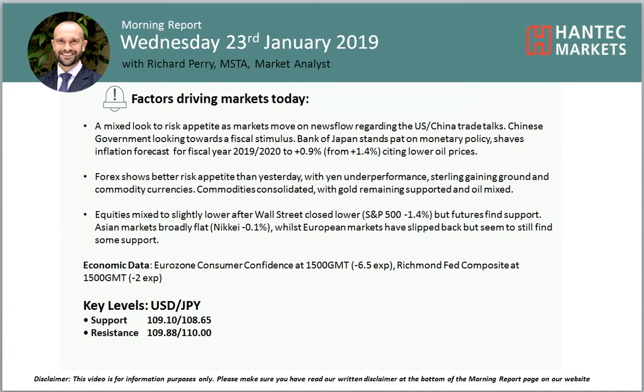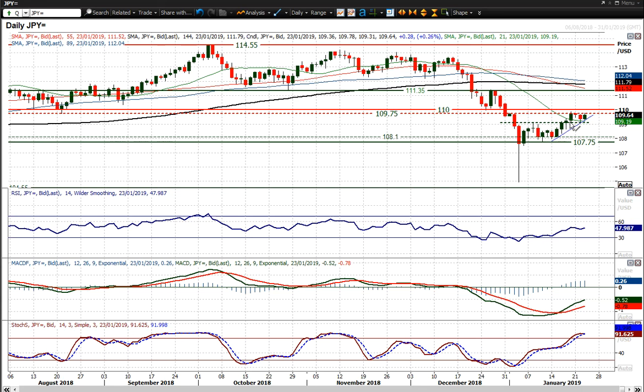Welcome back to my Modern Report Charter Appraisals on Wednesday 23rd of January with me, Richard Perry, Market and Alice at Handset Markets. We're going to look at USDJPY, which has held — had a couple of negative candles in the last two sessions, but the market found support around that breakout at 109.10, and basically continued the recovery today.